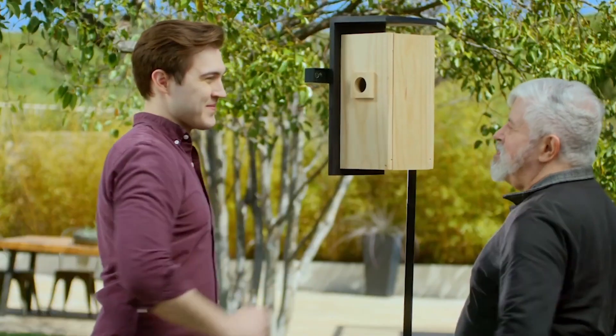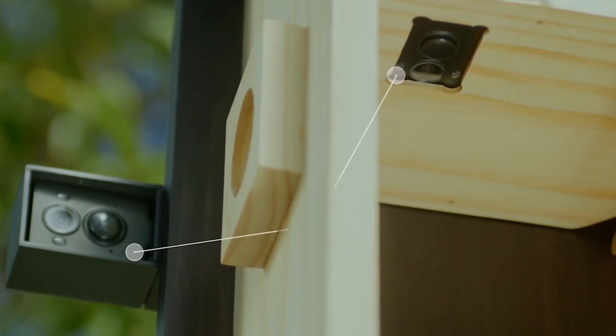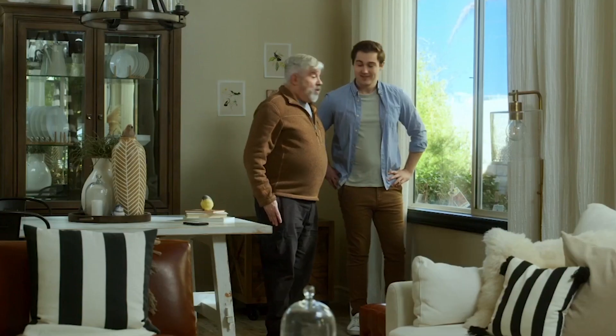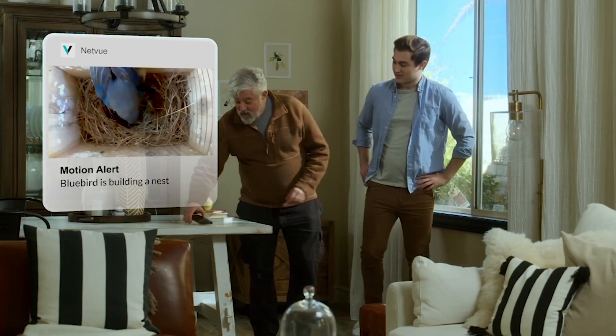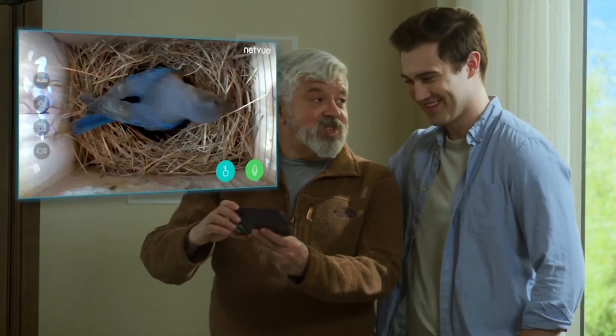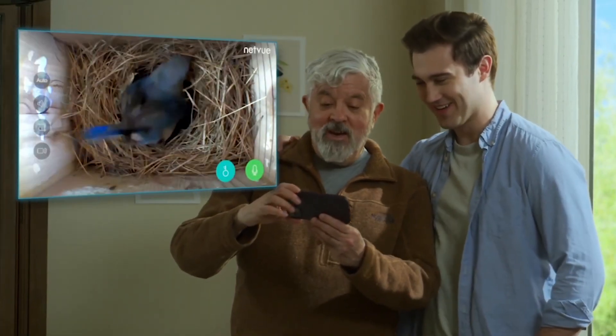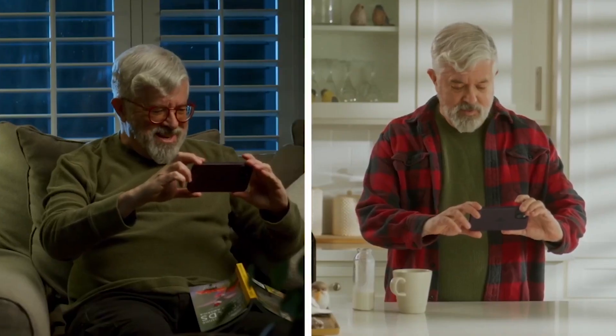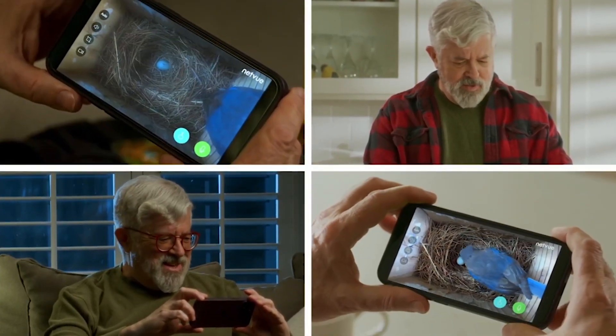The built-in adjustable interior and exterior high-definition cameras allow you to get a closer look at the birds for any viewing needs you've been craving. The Netview Bird Bee Nest can detect critical stages in the nesting and incubation process and provide timely artificial intelligence notifications. Even the smallest changes can be accurately captured by the Bird Bee Nest.